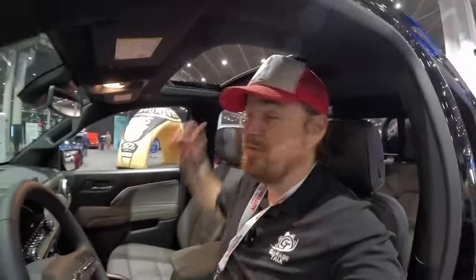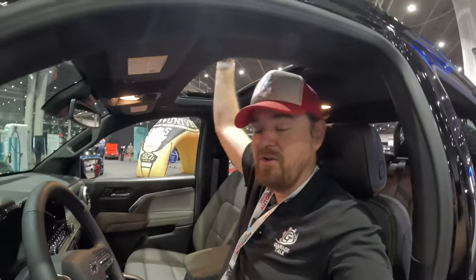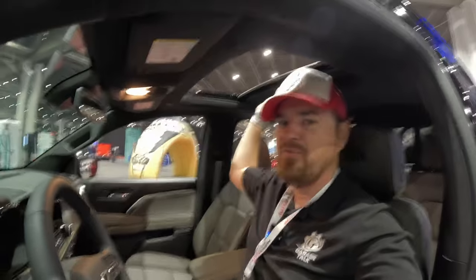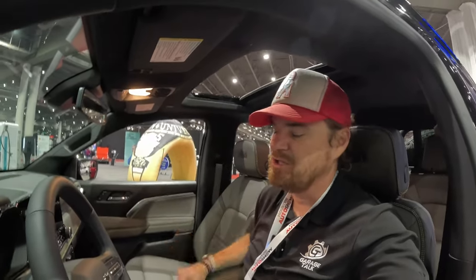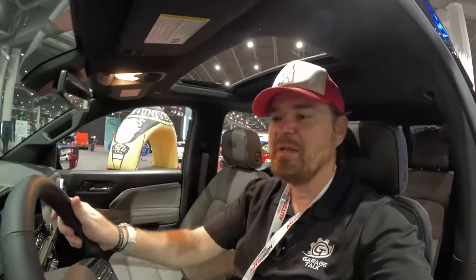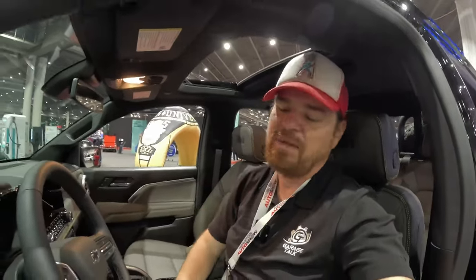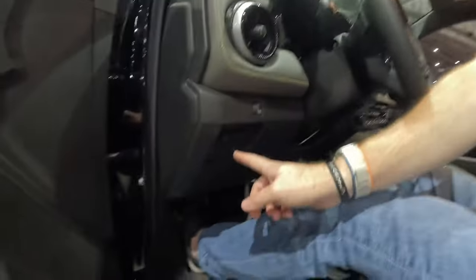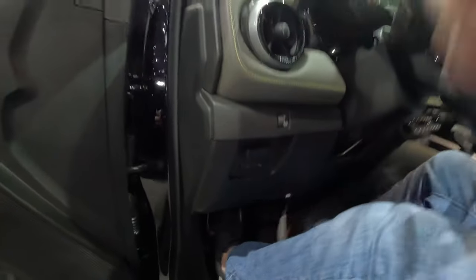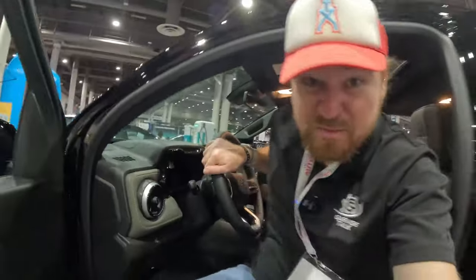At 5'10" I can get pretty comfortable in here even with the sunroof — all kinds of room above me. It's a standard-size sunroof with a manual shade. My driving position feels a little further back than I'd normally drive. One last thing: there is a trailer brake controller, but it's positioned over your left knee, which is a slightly weird spot for it.